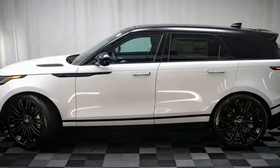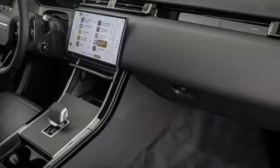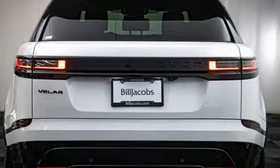Intercooled turbo i6 engine, four-wheel drive, integrated navigation system with voice activation, Wi-Fi hotspot, front heated and ventilated leather bucket seats, auto dimming rear view mirror, smart device navigation.